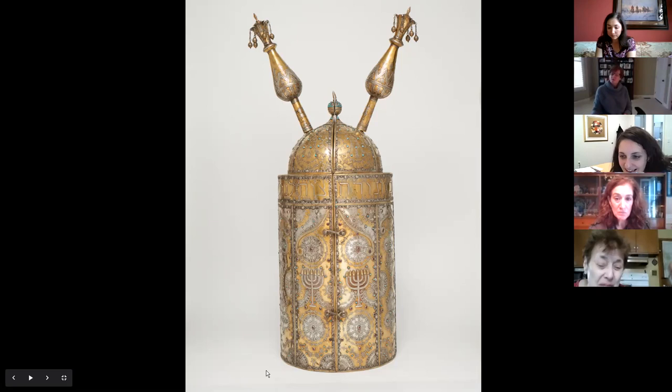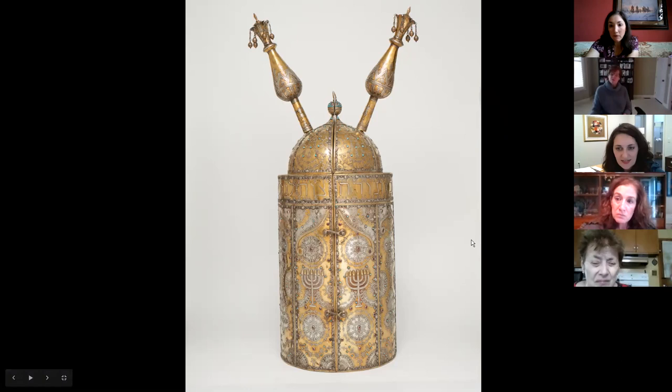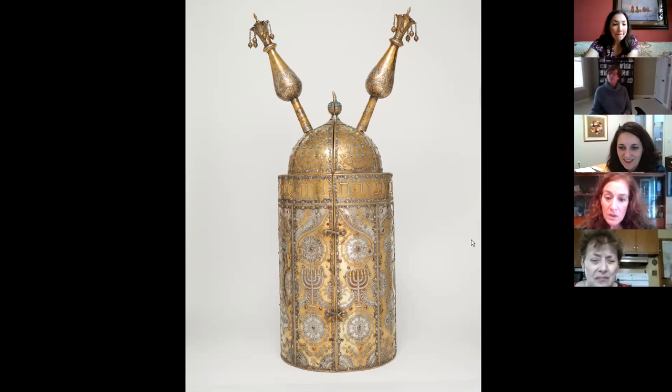Those are the pieces I've brought out today. I know I haven't been looking at the chat function if anybody's asked any questions, but I'm happy to answer them.